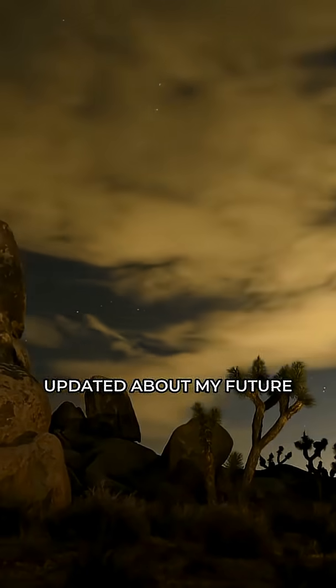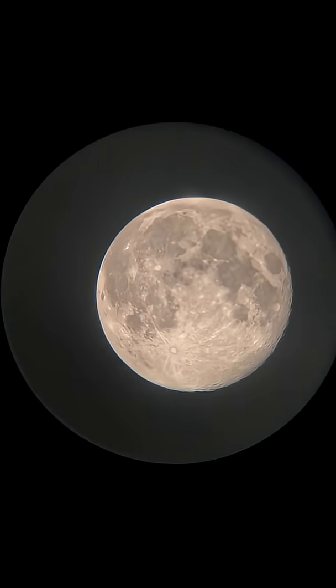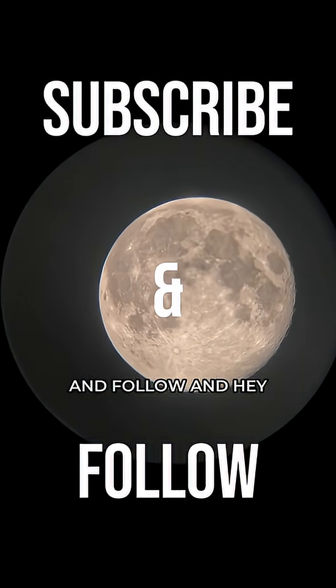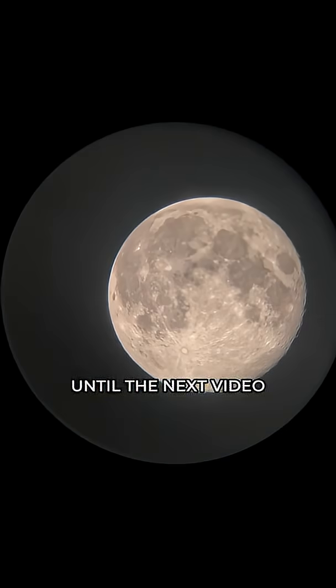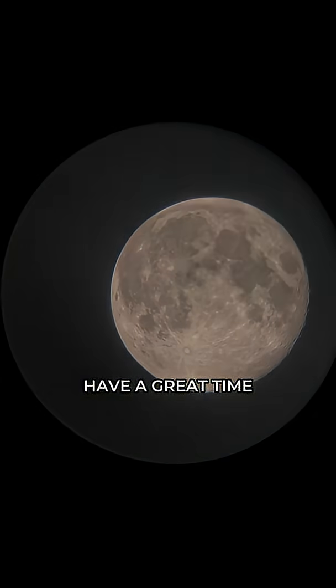If you want to stay updated about my future observations and updates, don't forget to subscribe and follow. Drop a comment and share this with someone you know. Until the next video, have a great time!